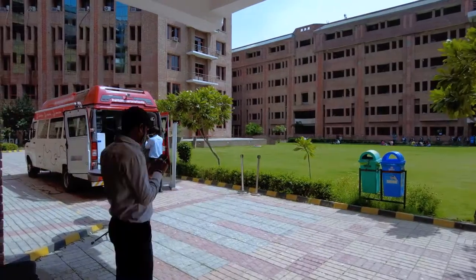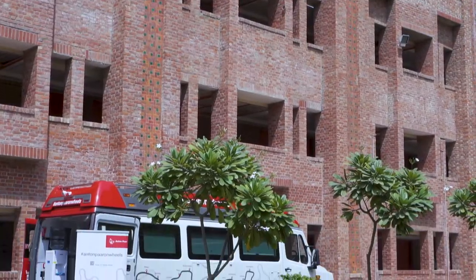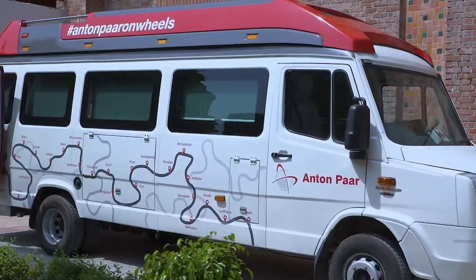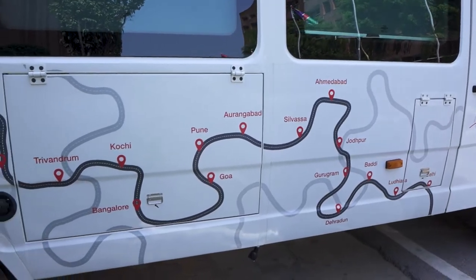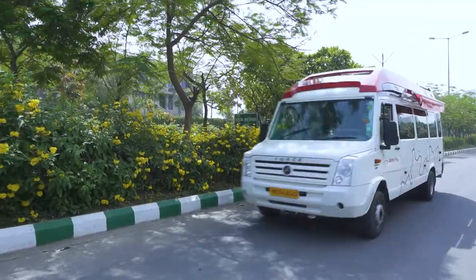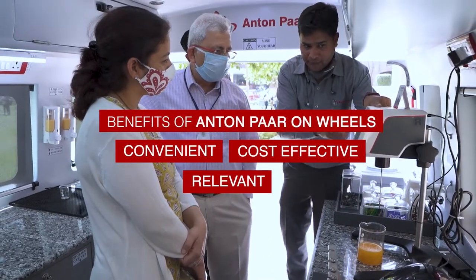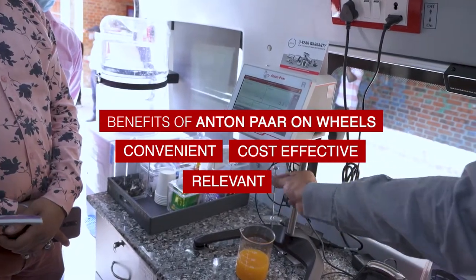Hence, the idea for Anton Power on Wheels was born. The mobile laboratory was designed to take Anton Power's solutions to the customer's doorstep amidst unprecedented situations.